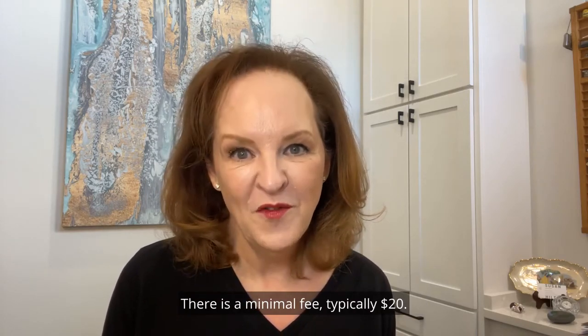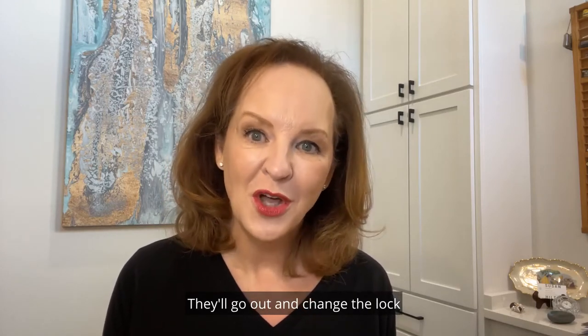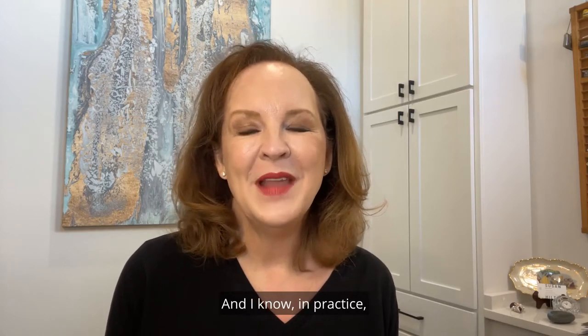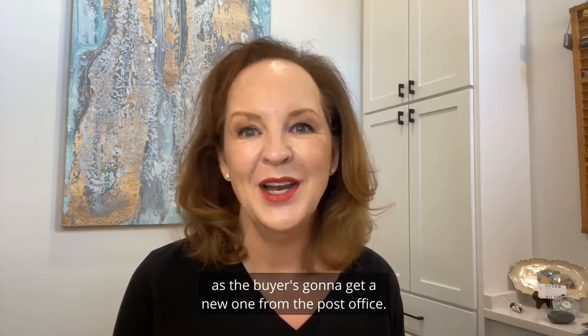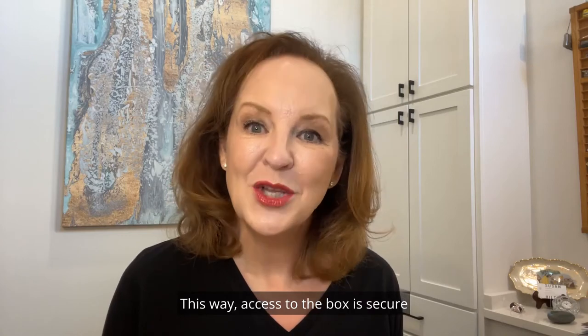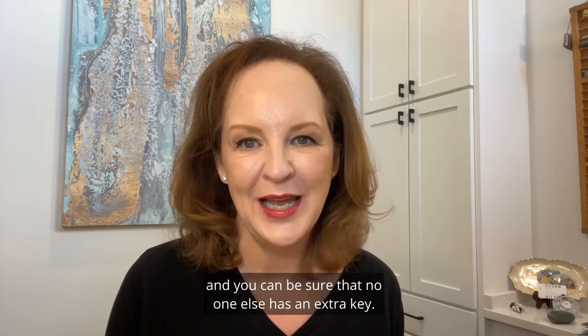There is a minimal fee, typically $20. They'll go out and change the lock so that you have your own key. In practice, the seller usually keeps their mailbox key as the buyer is going to get a new one from the post office. This way, access to the box is secure and you can be sure that no one else has an extra key.